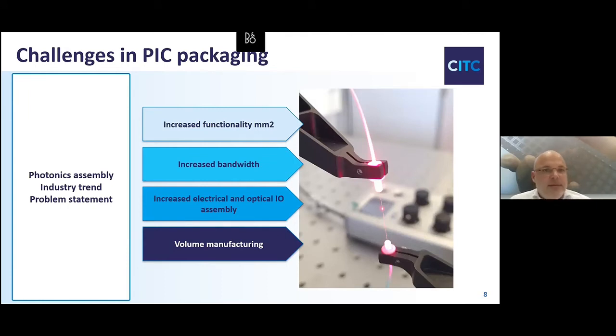Now we focus on photonic packaging. When we talk to customers and others active in this field, we see four main topics: increased density of functions — more optical functions needed on the chip, meaning more functionality per square millimeter; an increase in bandwidth driven by our hunger for data; and these two combined result in increased electrical and optical I/O density, requiring advanced assembly technologies — all in a high-volume, cost-effective manner.